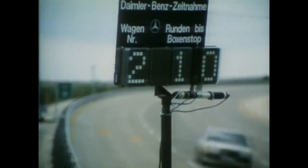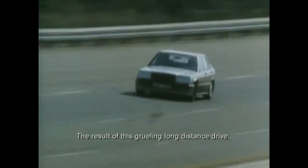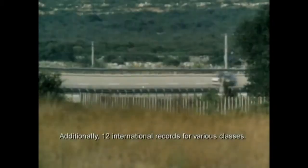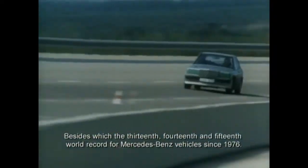22:00 Uhr der Start. Noch liegt das Ziel neun Nächte und acht Tage weit entfernt. Immer mit Höchstgeschwindigkeit rund um die Uhr und ohne Pannen geht es über 25.000 Kilometer, 25.000 Meilen und über 50.000 Kilometer. Das Ergebnis dieser strapaziösen Langstreckenfahrt: drei neue Weltrekorde über Distanzen von 25.000 Kilometer, 25.000 Meilen und 50.000 Kilometer, dazu zwölf internationale Klassenrekorde. Außerdem der dreizehnte, vierzehnte und fünfzehnte Weltrekord für Mercedes-Benz Fahrzeuge seit 1976.